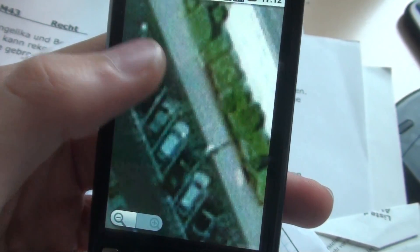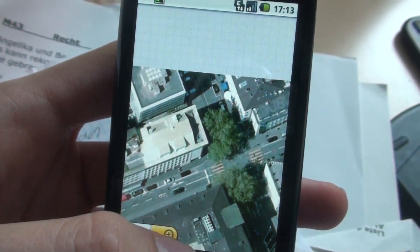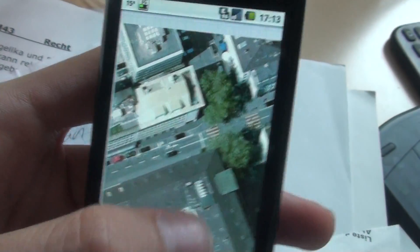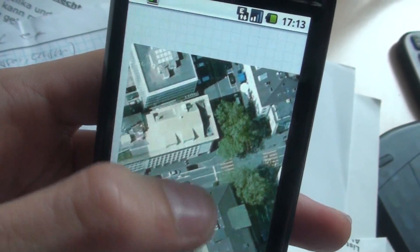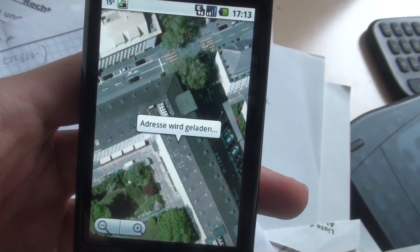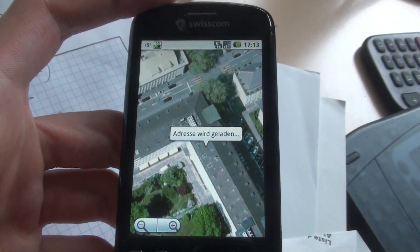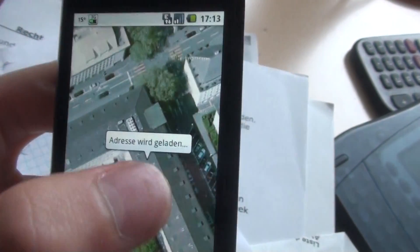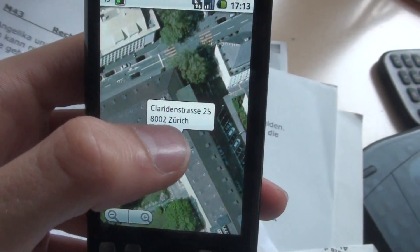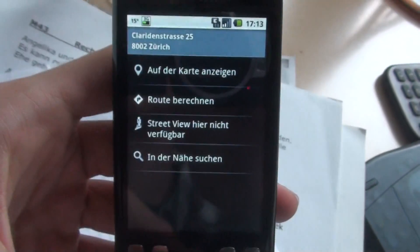I guess in areas like New York where Google has more cameras focused on, it's even more sharp, but this is really absolutely great. I can long press on a building and it will load the address for me. There's no street view on this address because there's no picture next to the text. I'll show you street view later.